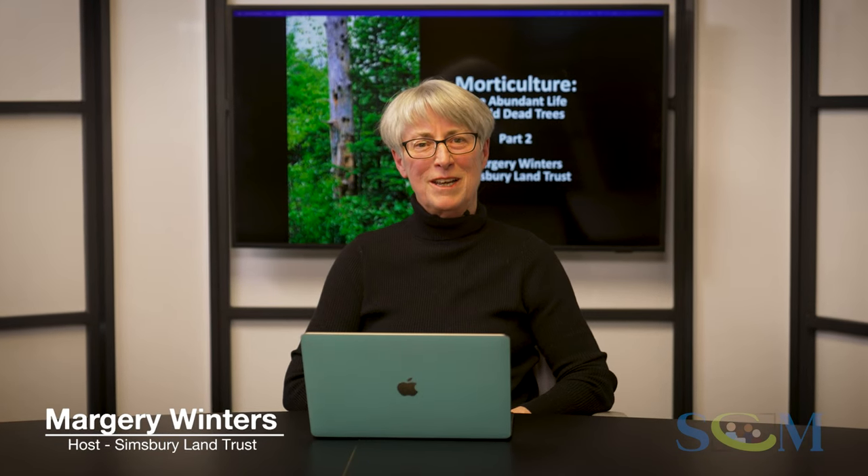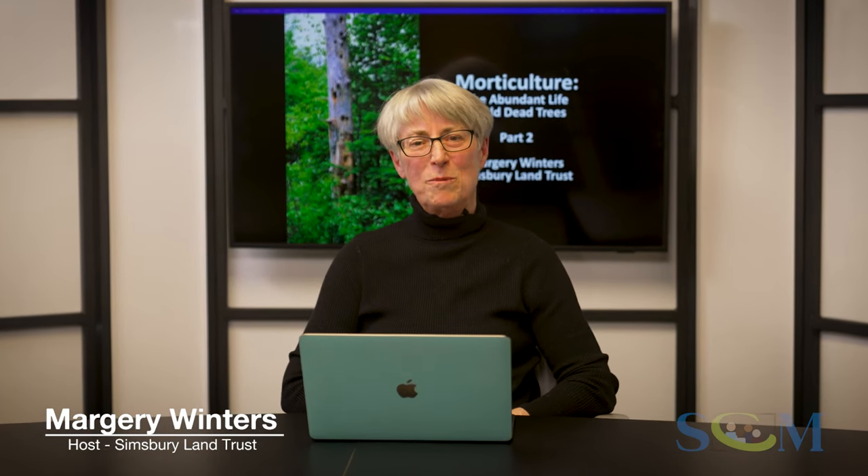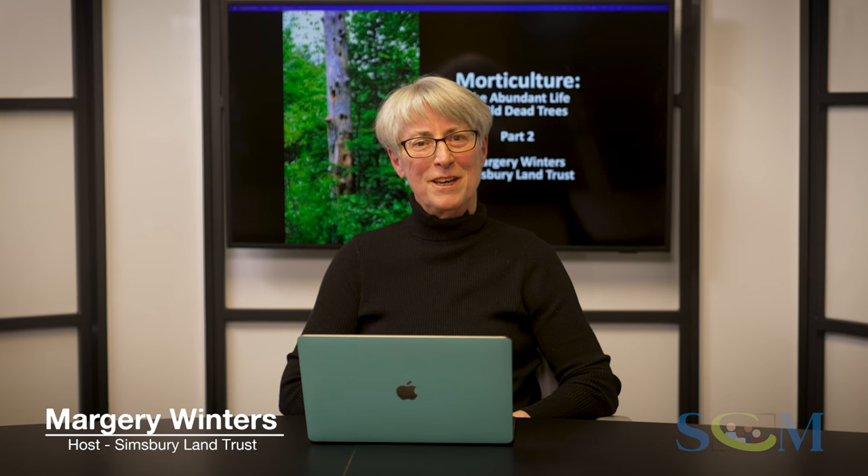Welcome to Simsbury Land Trust's presentation, Mortaculture: the abundant life in old, dead trees. We manage many acres of forested land and have become interested in how best to steward our preserves. My name is Marjorie Winters, I'll be your host. This is part two of our Mortaculture series.